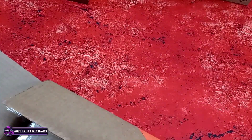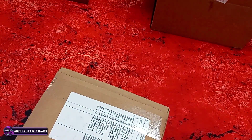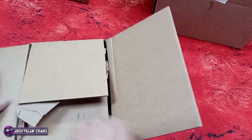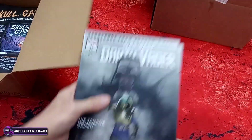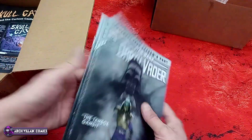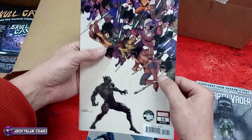As we unbox this, remember there will be a shipment — because they lost one box, one of these boxes will be last week's order. So maybe not all new comics this week — it's new comics this week and last week. Darth Vader number 31, regular cover. Black Panther number 14, Planet of the Apes variant. Black Panther number 14, No Prize variant — these are kind of cool.